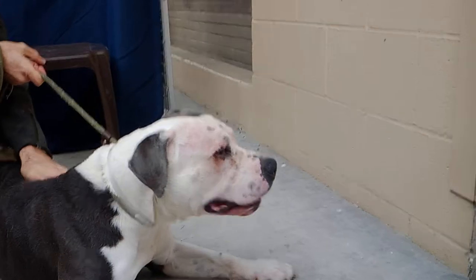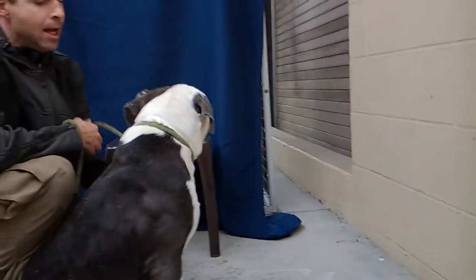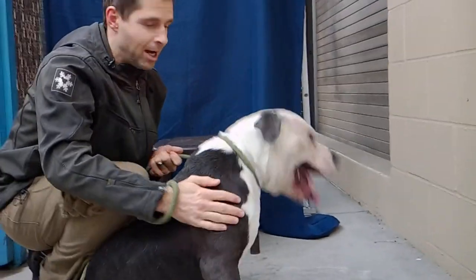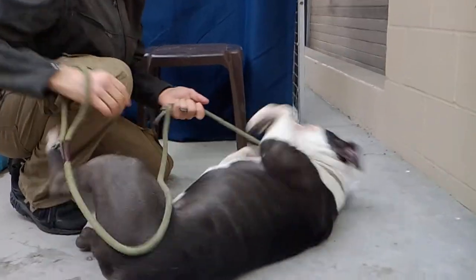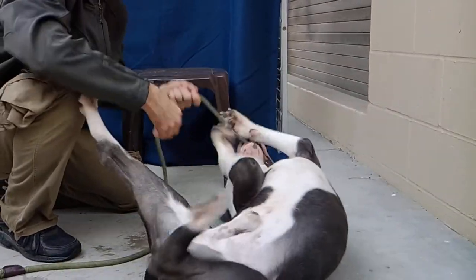He seems good with other dogs — he was very friendly. He's been in playgroup and he's been getting along with everybody in the playgroup. He does play a little rough; he comes on strong, as you can see. He's got a lot of energy, and that really translates into his play style too.